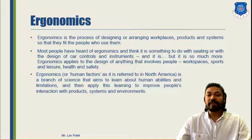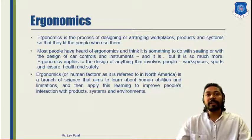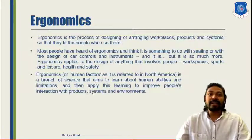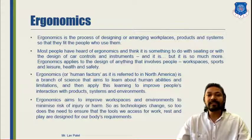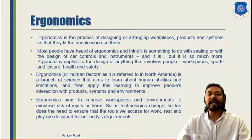Ergonomics, or human factors, is a branch of science that aims to learn about human abilities — how humans can do any activity and what different postures or positions are accommodated with a particular activity — so as to improve people's interaction with products, systems and environments. Ergonomics also aims to improve workspaces and environments to minimize the risk of injury or harm. Based on parameters such as convenience, safety, design and control, we can design and develop our Special Purpose Vehicle to maximize the working efficiency of a person without any harm.